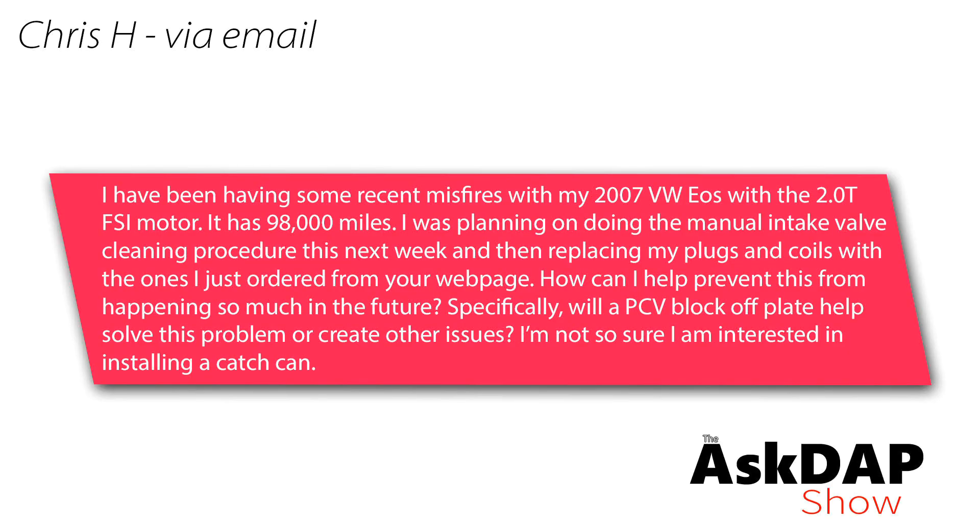Chris via email says he's been having recent misfires with his 2007 VW EOS with the 2.0T FSI motor. It has 98,000 miles and he was planning on doing the manual intake valve cleaning procedure and then replacing plugs and coils. He asks how to prevent this from happening in the future, and specifically whether a PCV block-off plate will help solve the problem or create other issues, as he's not interested in installing a catch can. Thank you for the purchase — I really appreciate it.